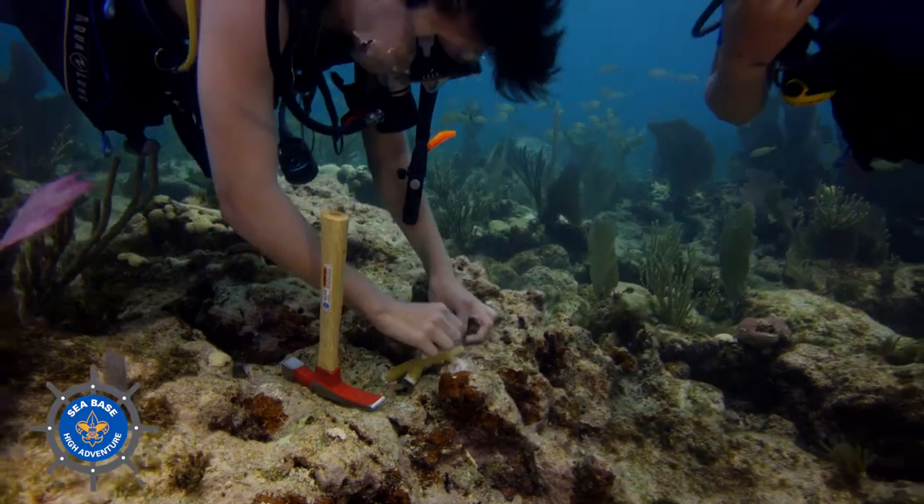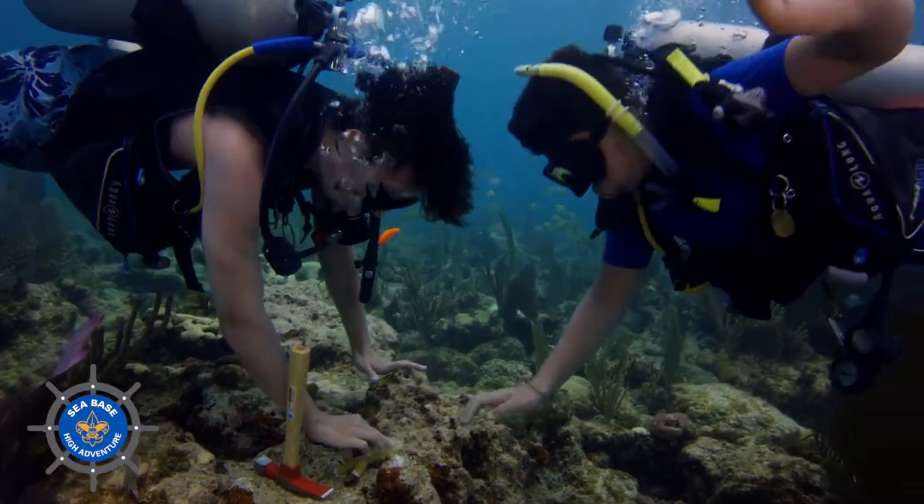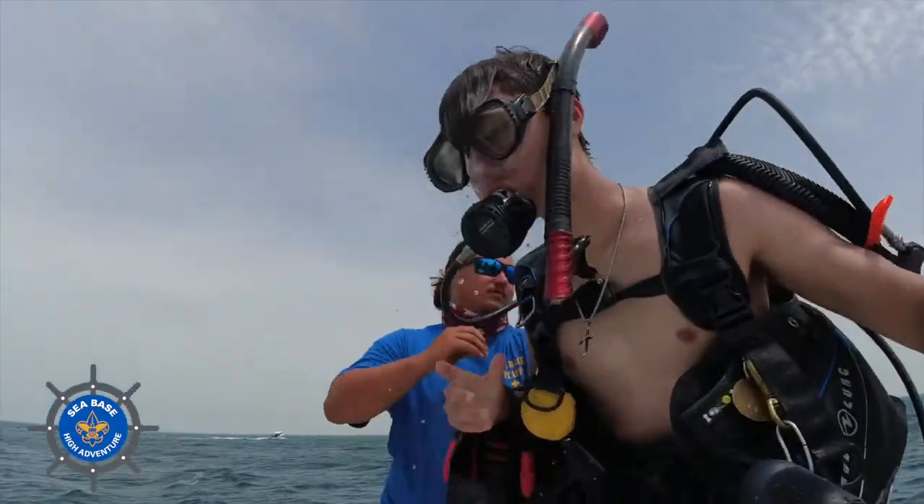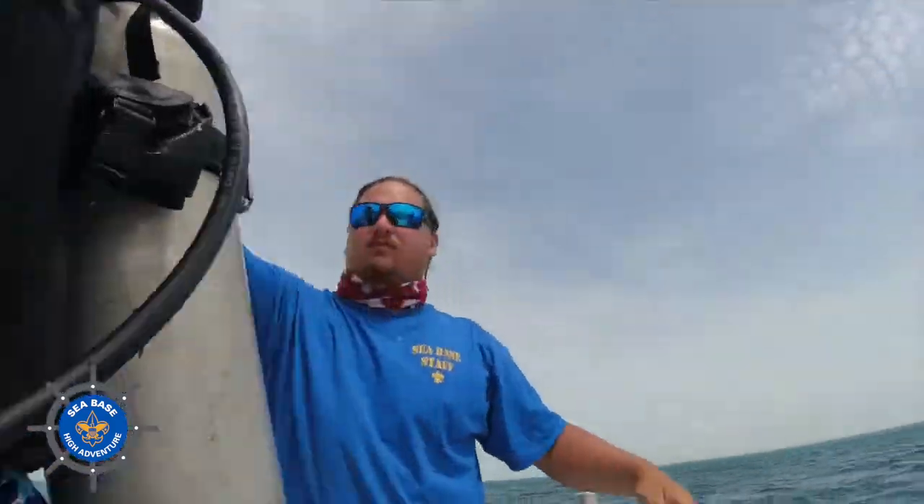I felt pretty good. I felt very good. It's a lot better than sitting at home playing games on my computer thinking, what am I going to do on my Saturday night? Instead, I'm out here planting coral. I keep joking to my friends that I'm saving the world. But that's not entirely false.